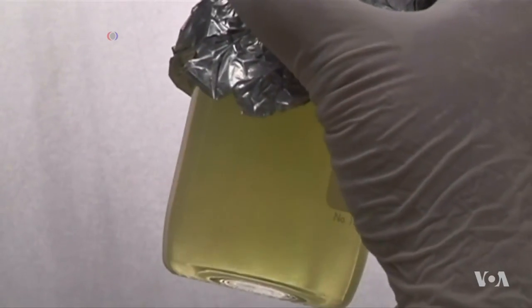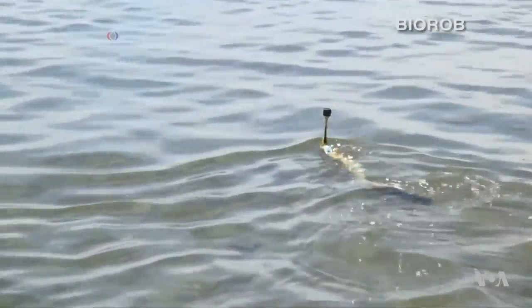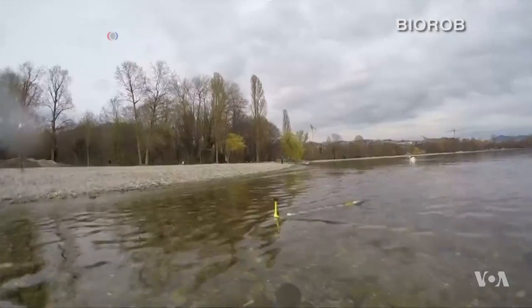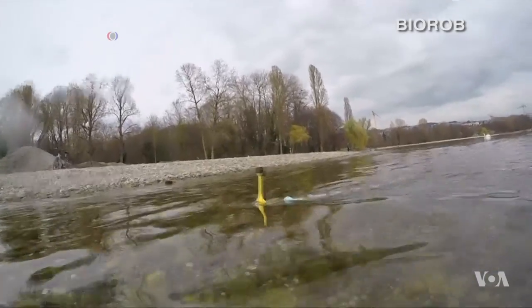Envirobot conducts many tests in the water, but some samples still need the human touch. The robot is a prototype tested regularly in Lake Geneva. Researchers say they hope that it will one day detect more pollutants and heavy metals like mercury. Arash Airbisadi, VOA News.